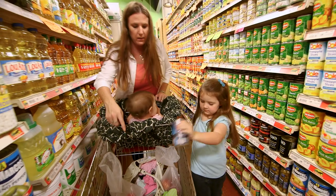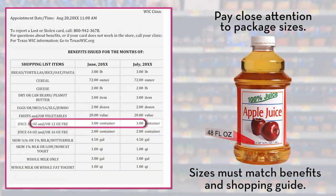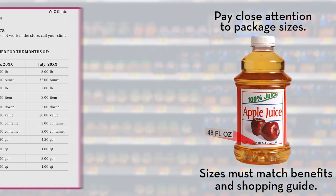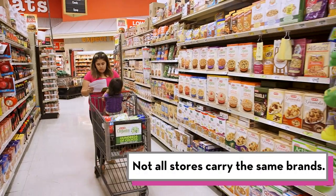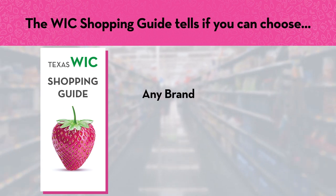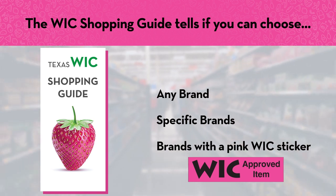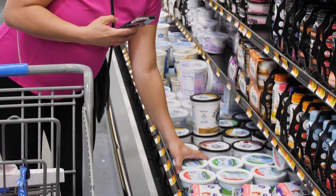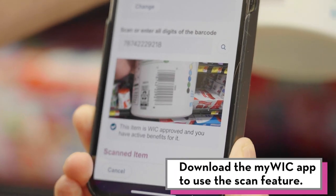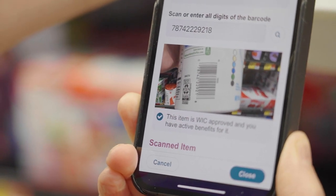Remember these tips as you shop. Pay close attention to package sizes — the size must match your benefits and what is listed in the shopping guide. Not all stores carry the same brands. Your shopping guide tells you if you can choose any brand, specific brands, or brands with a pink WIC sticker. You can also use the MyWIC app at the store to scan items as you shop. The MyWIC app will tell you if an item is WIC approved and if you have benefits for the item.